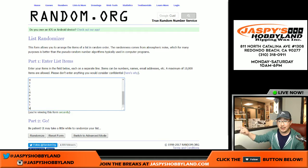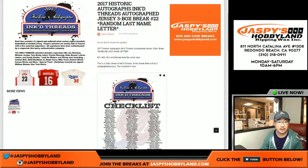Break 23 is already filled up, and then break 24 is the last three boxes of the case. Those boxes are sitting right there.